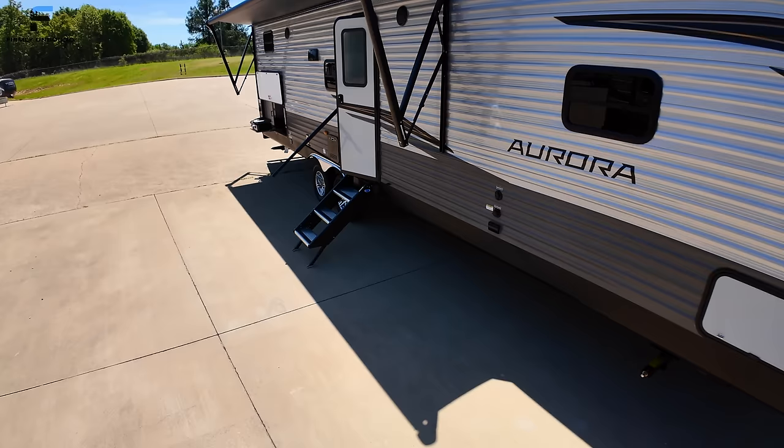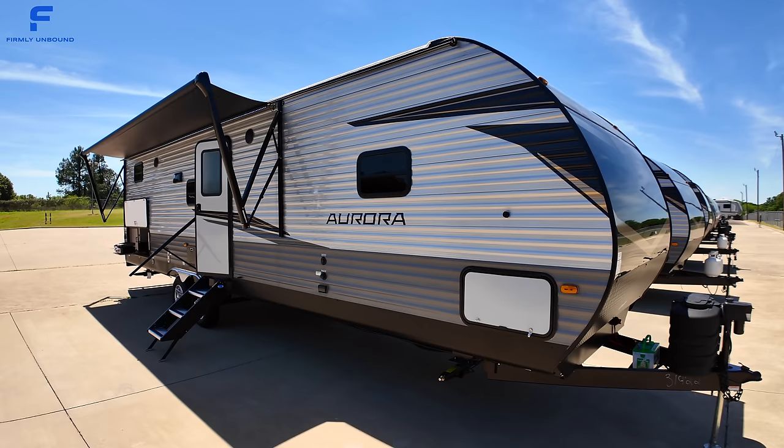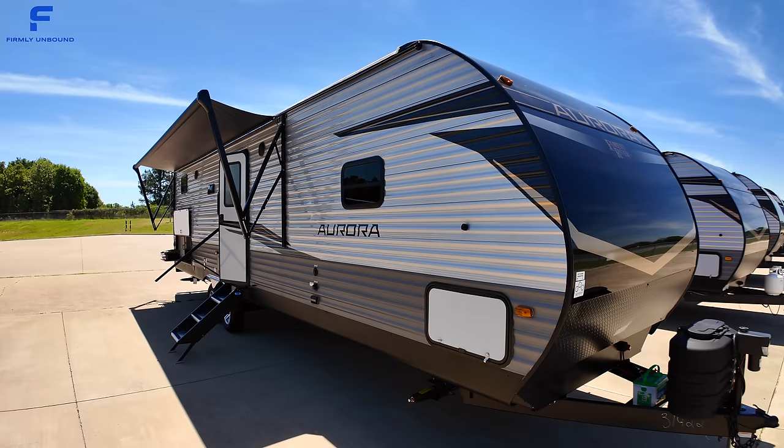That's just about everything. Let me know what you think down below in the comments. If you're interested in this travel trailer, you can find it exclusively at Blue Compass — click the link in the description or in the pinned comment for exact up-to-date pricing and location information. Until next time, live Firmly Unbound.